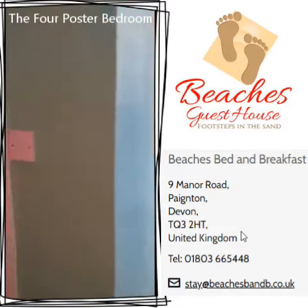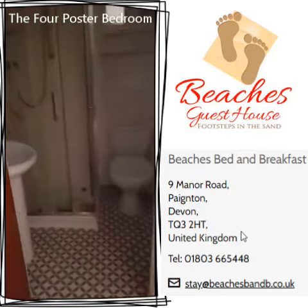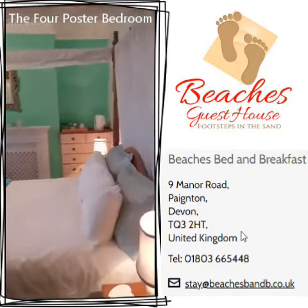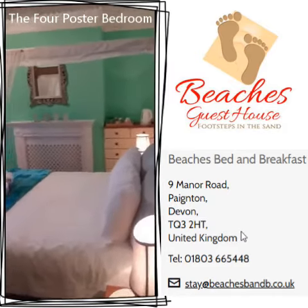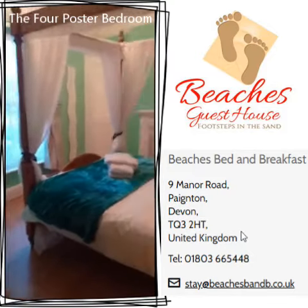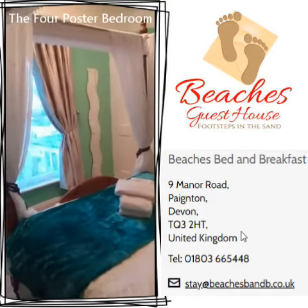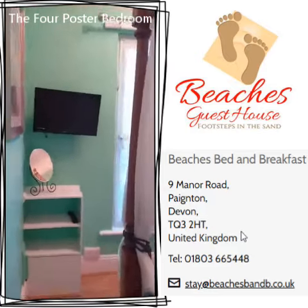You can see it has its en suite to the corner of the room — there it is. It's very popular. It's a nice room to celebrate a birthday or an anniversary or special occasion, and it's a lovely room for couples who like to come and have a nice little break here.